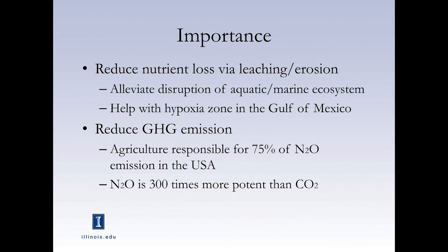We think cover crops might be a solution for that. Reducing excess nutrients in the soil can also help with greenhouse gas emission. Nitrous oxide is a very important greenhouse gas from agricultural soils — about 75% of the nitrous oxide emitted in the U.S. is estimated to come from agriculture sources, and nitrous oxide is 300 times more potent than carbon dioxide.